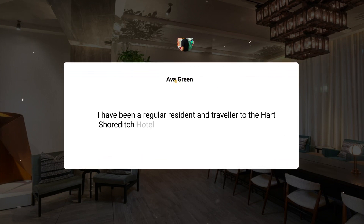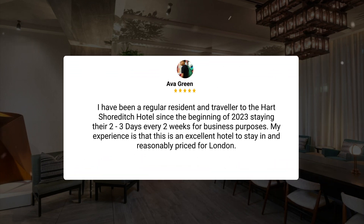I have been a regular resident and traveler to the Hart Shoreditch Hotel since the beginning of 2023, staying there two to three days every two weeks for business purposes. My experience is that this is an excellent hotel to stay in and reasonably priced for London.